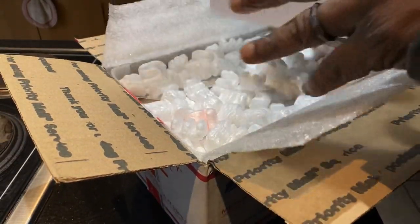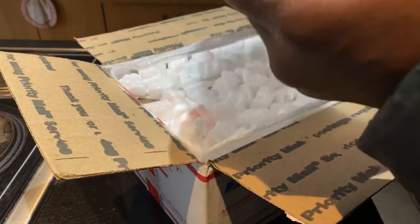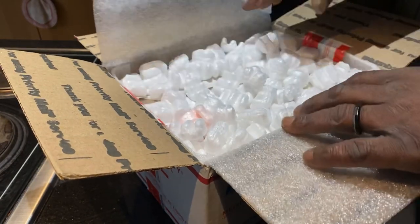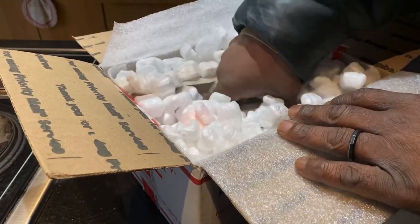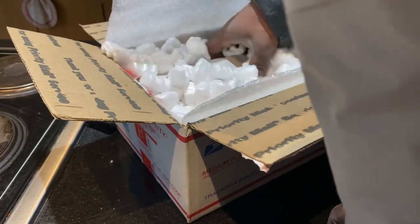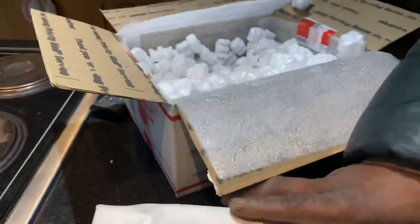Wrapped really nicely, although kind of wet. Looks like there's a couple things in here. Probably seedlings. And I hope they are okay.